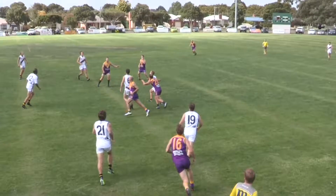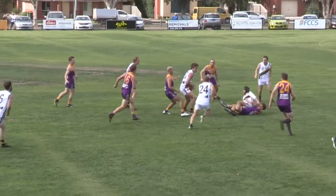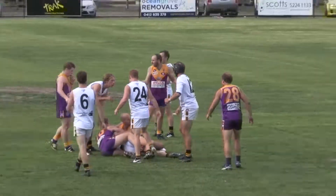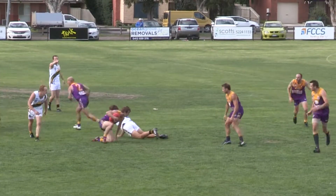Boundary throw-in. Bonds over the back, spills it, taps it on Broman. And Fulton — falls into Fulton's arms. Jones wraps him up, and Scott — umpire comes in. There you go. Thompson will take the free kick.